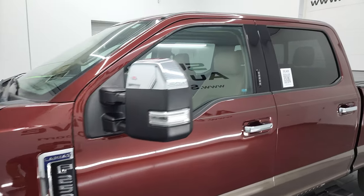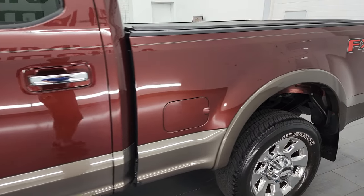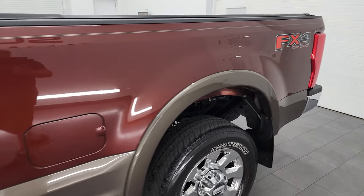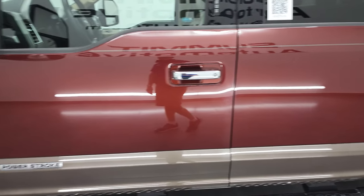I shoot all my videos in 4K, so if you have HD capabilities on your computer, tablet, smartphone, or television, I highly recommend turning them on right now because it is your best way to check out the quality, condition, options, and cleanliness of the vehicle before seeing it in person.